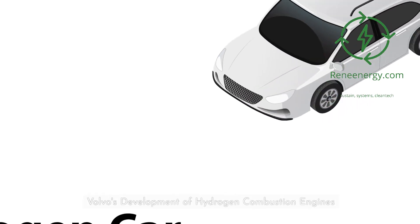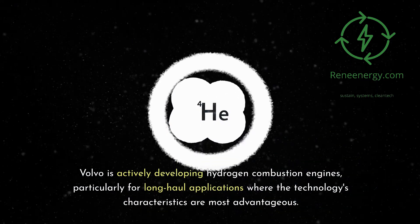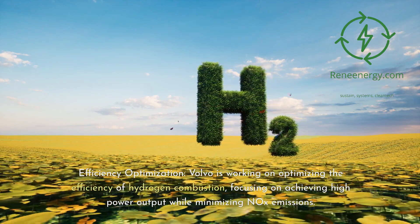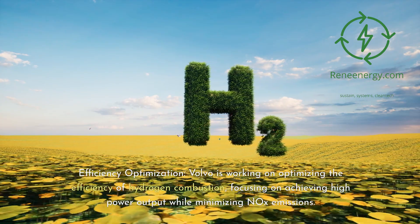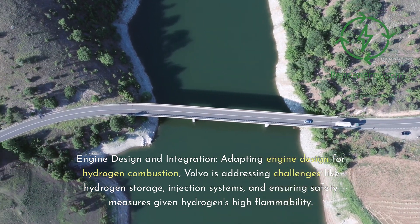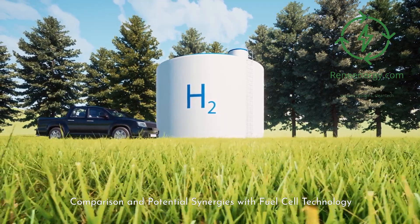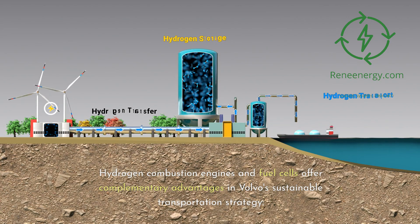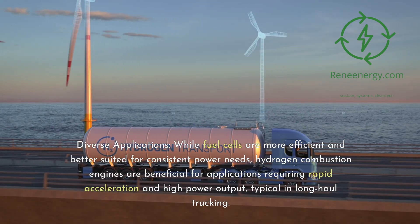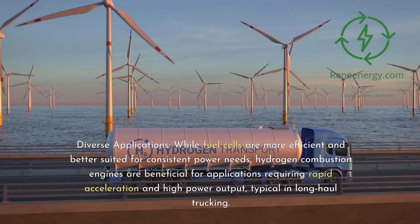Volvo's Development of Hydrogen Combustion Engines. Volvo is actively developing hydrogen combustion engines, particularly for long-haul applications where the technology's characteristics are most advantageous. This includes efficiency optimization: Volvo is working on achieving high power output while minimizing NOx emissions. For engine design and integration, Volvo is adapting engine design for hydrogen combustion, addressing challenges like hydrogen storage, injection systems, and ensuring safety measures given hydrogen's high flammability. Hydrogen combustion engines and fuel cells offer complementary advantages in Volvo's sustainable transportation strategy.